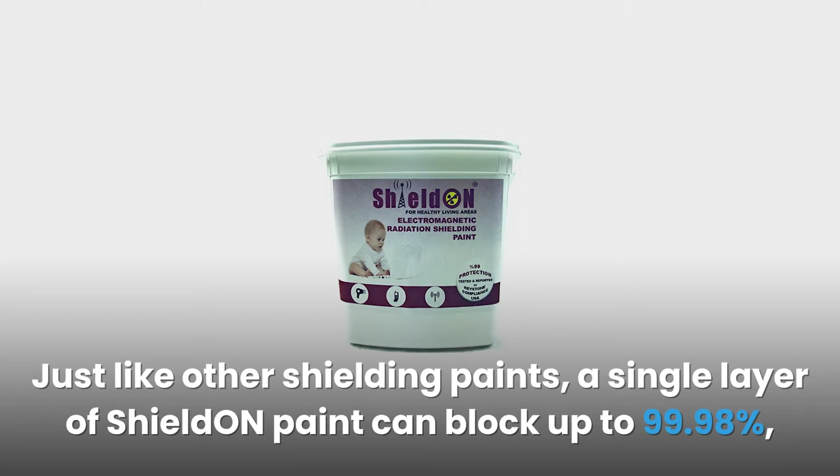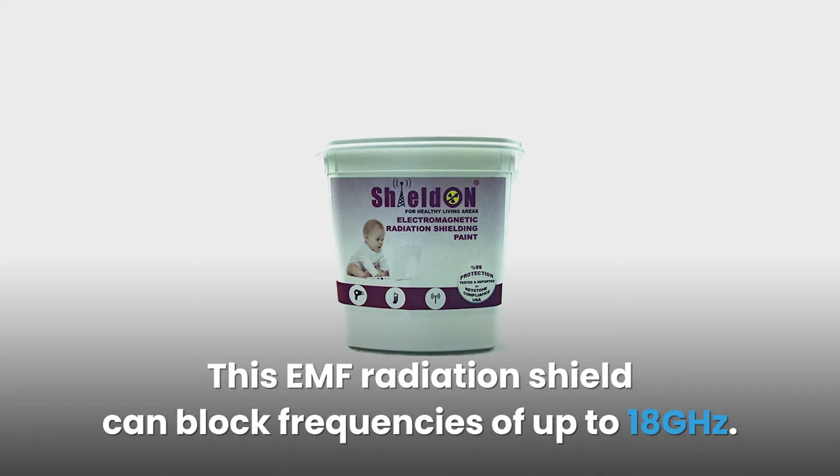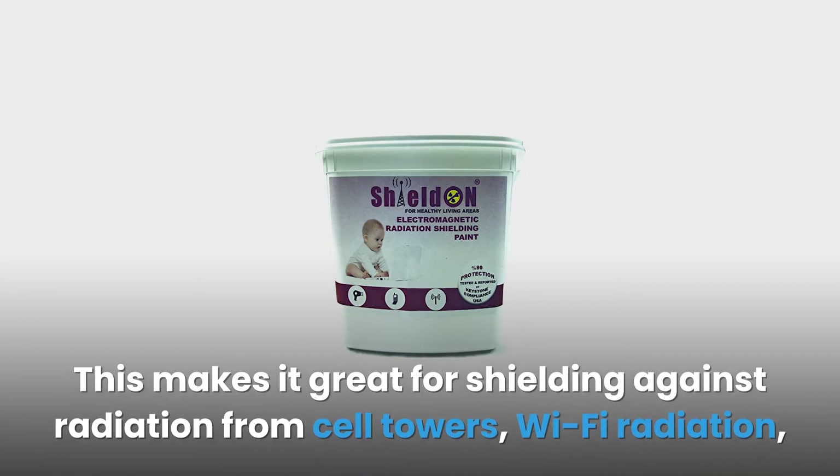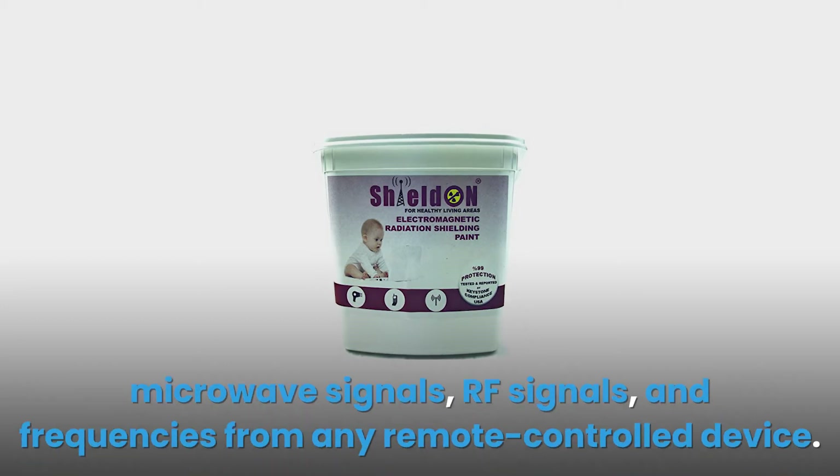This EMF radiation shield can block frequencies of up to 18 GHz. This makes it great for shielding against radiation from cell towers, Wi-Fi radiation, microwave signals, RF signals, and frequencies from any remote-controlled device.